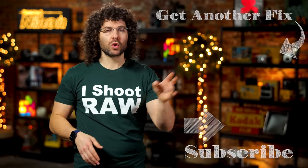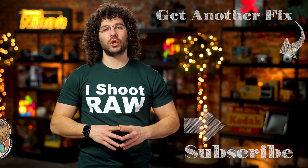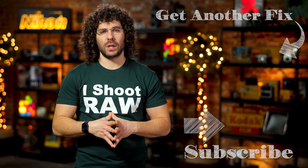There you have it — that's your Photo News Fix this time around. To check out the last fix, go ahead and click on the screen right here. Don't forget to like, share, comment, and subscribe. That's where I'm going to leave it. Jared Polin, FroKnowsPhoto.com. See ya.